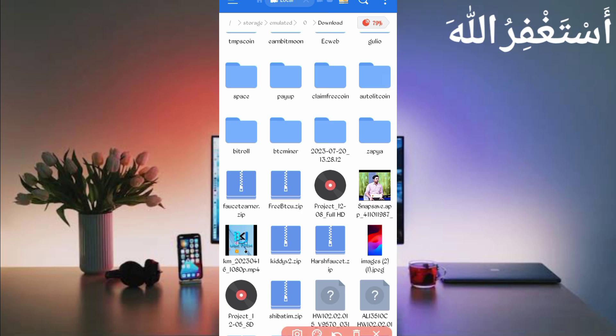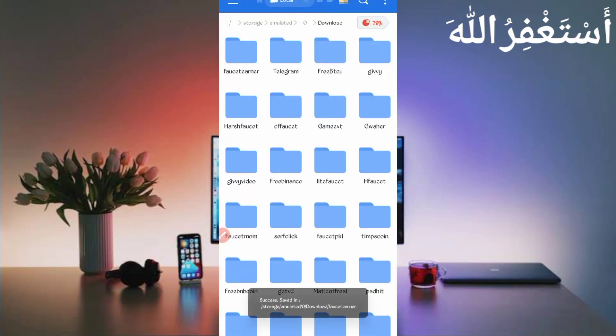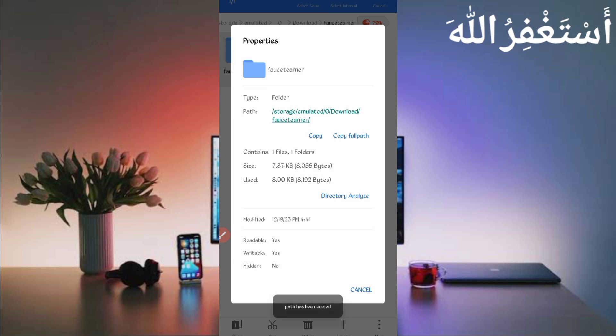Here you can see the script file in ZIP format. First, unzip it — long press on the script file, click More, then click Extract, and click OK. The script file will open in a folder. Then long press on the folder, click More, click Properties, and click Copy Full Path. The script location is copied successfully.